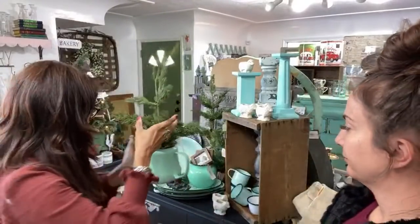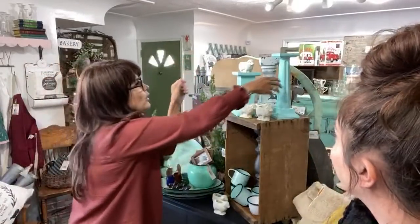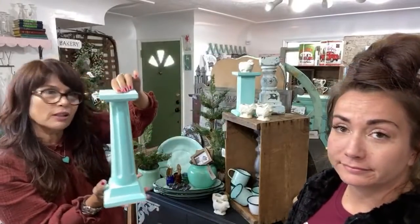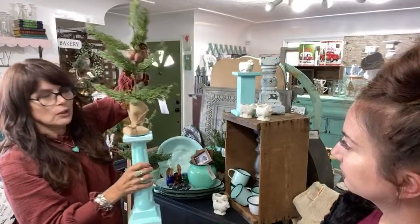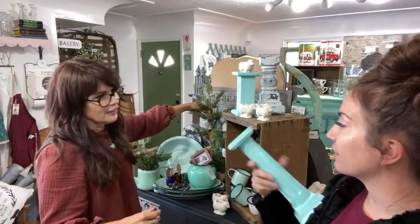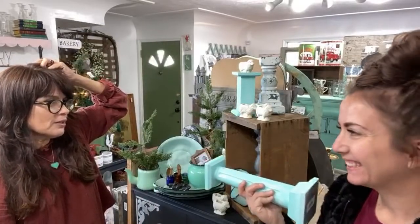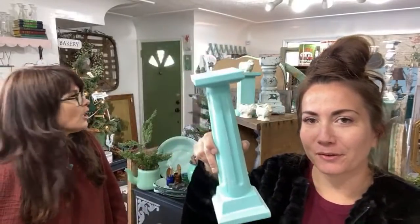The enamel pot is $18.95 — bargain. And I put one of these little trees on the candlestick — you just take the little tree and put it on the stick, and done. How much do you think the set of three candlesticks is? I would sell them for $60 for the set of three — nope, it's $26.95 for the set of three. I painted them in DIY paint.